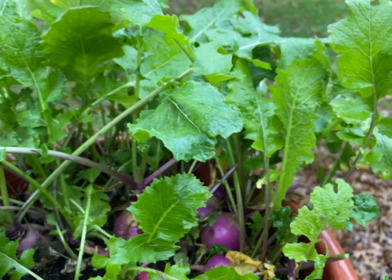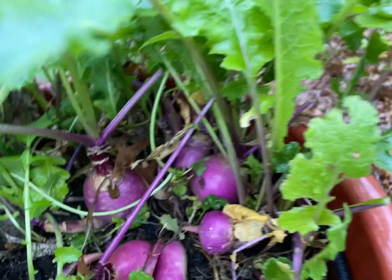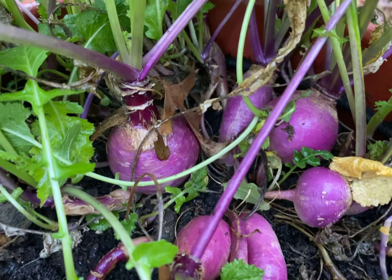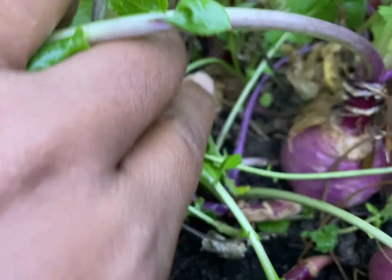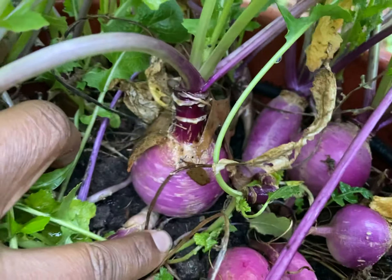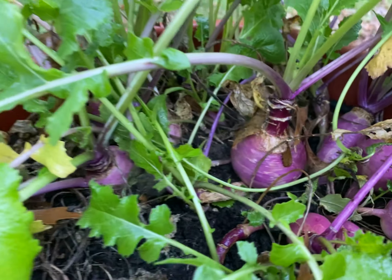I thought I recorded it with Sharon, but clearly the recording did not go all the way through. But I'm really excited with what I'm looking at right here in terms of the radish. This is amazing. I love it.